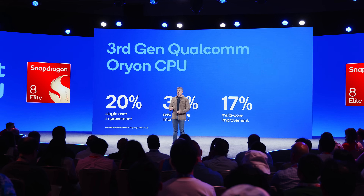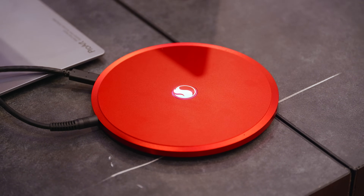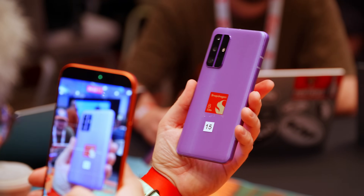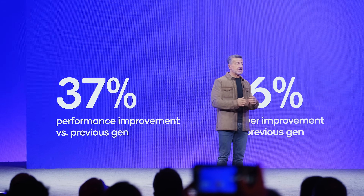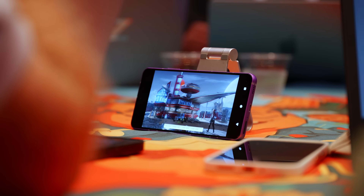That said, everything they had to show is their numbers anyway, and also for reference devices that will most likely not see the light of day. So we will have to wait for final phones and laptops until we can properly validate their claims. Like with every bit of information directly shared from manufacturers or chip makers, take everything I'm about to show you with a grain of salt. I will do my very best to provide some early context when we get to our initial benchmark results.